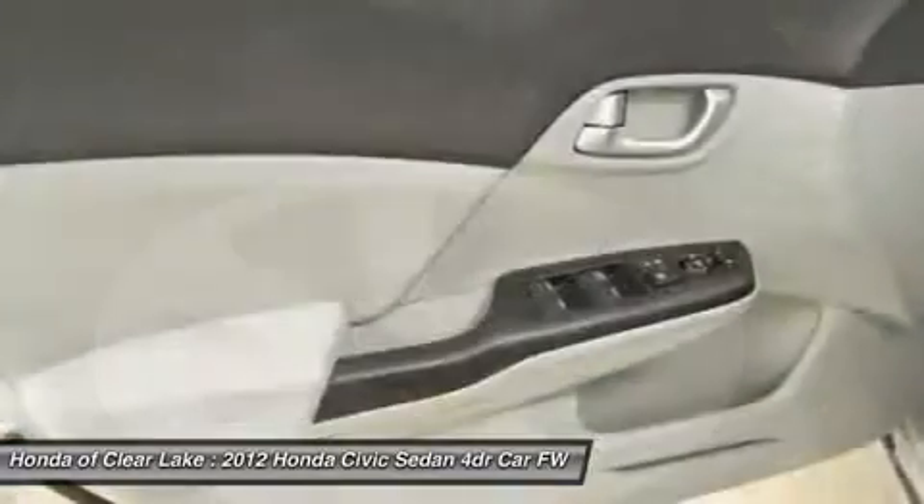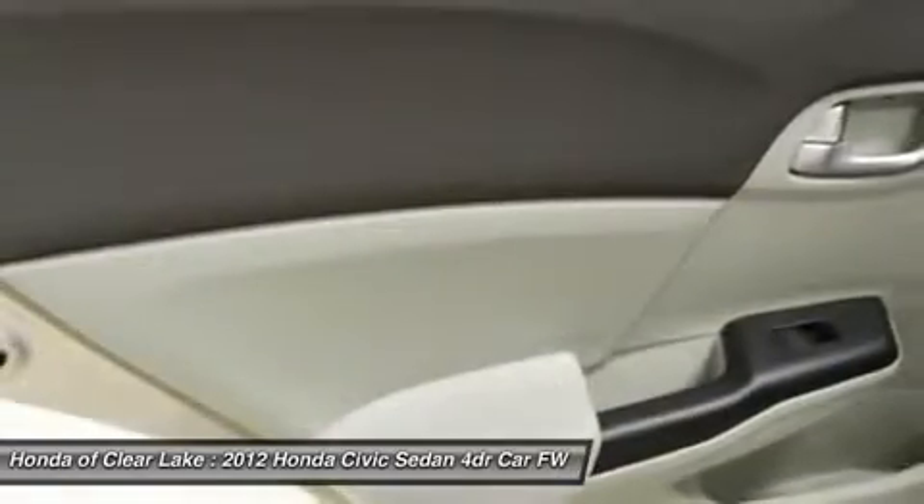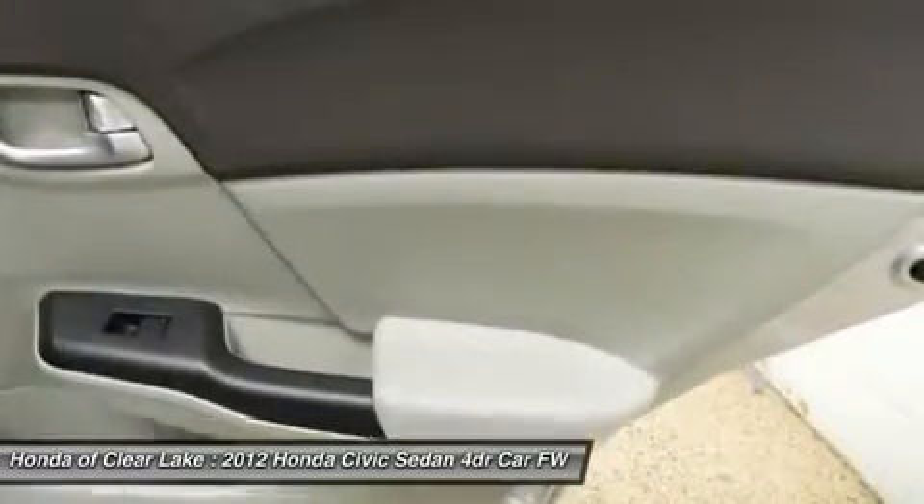If you've been yearning to find the perfect 2012 Honda Civic, then stop your search right here. This is the ultimate car that is certain to fit your needs. KBB names the Civic sedan as a 2012 best redesigned vehicle.